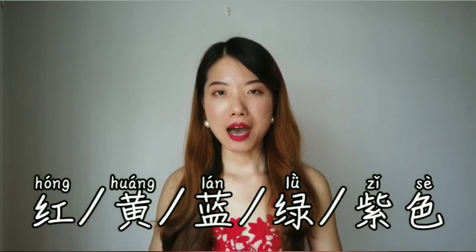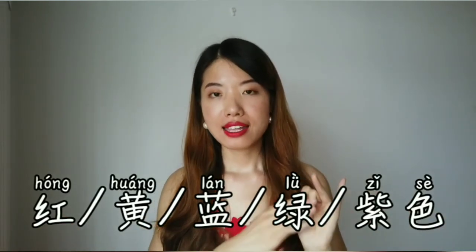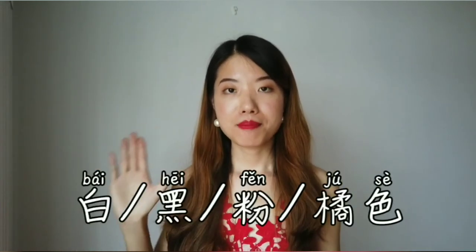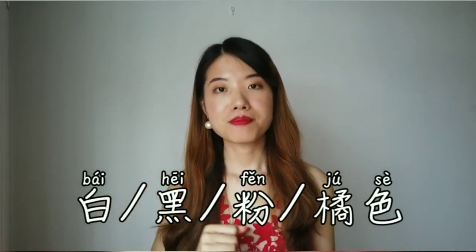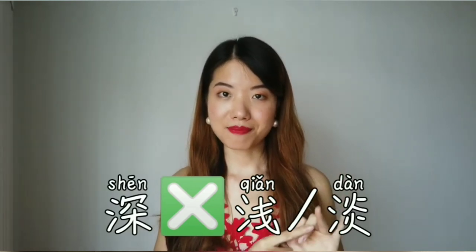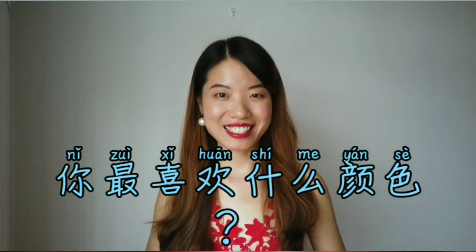Let's quickly recap: 红色, 黄色, 蓝色, 绿色, 紫色, 白色, 黑色, 粉色, 橘色. And we have 深 for dark and 淡 for light. So that's all the colors for today! Hope you enjoyed the episode, and you will be able to answer the question 你最喜欢什么颜色? Comment down below and let me know. See you next episode — bye bye!